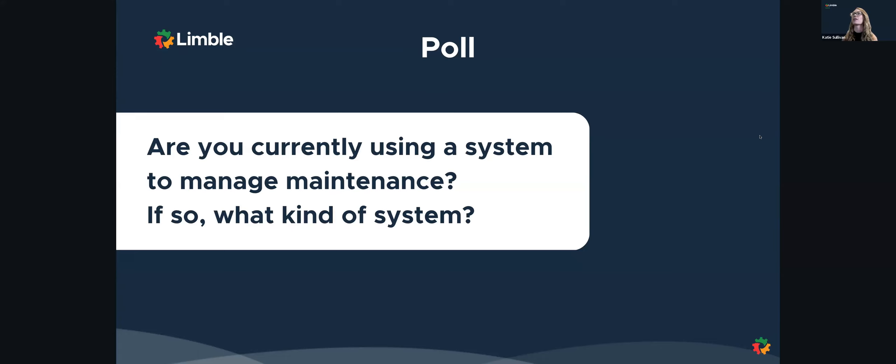Moving on. I'll give it another 15 seconds. Awesome.